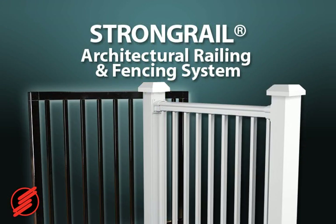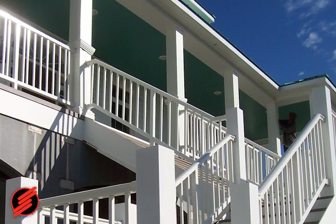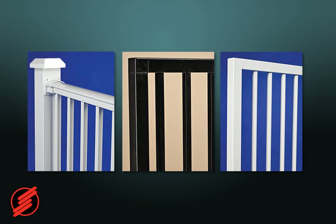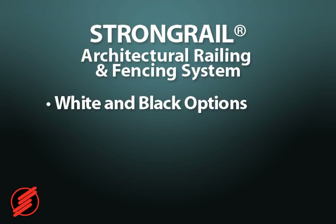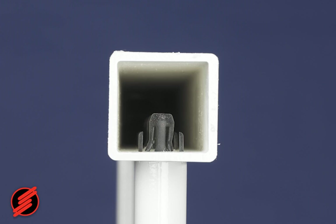Strongwell offers corrosion resistant, easy-to-install architectural railing and fencing systems called Strongrail. The railing system was installed here on a hurricane-resistant home by First-Class Homes, located on the North Carolina coast. Strongrail handrail is available in white and black options with square and rounded rails. Strongrail fencing is available in several options including the wrought iron look seen here. The Strongrail systems are extremely lightweight and are fabricated with hidden, snap-fit, thermoplastic connectors, allowing for an economical and efficient design.